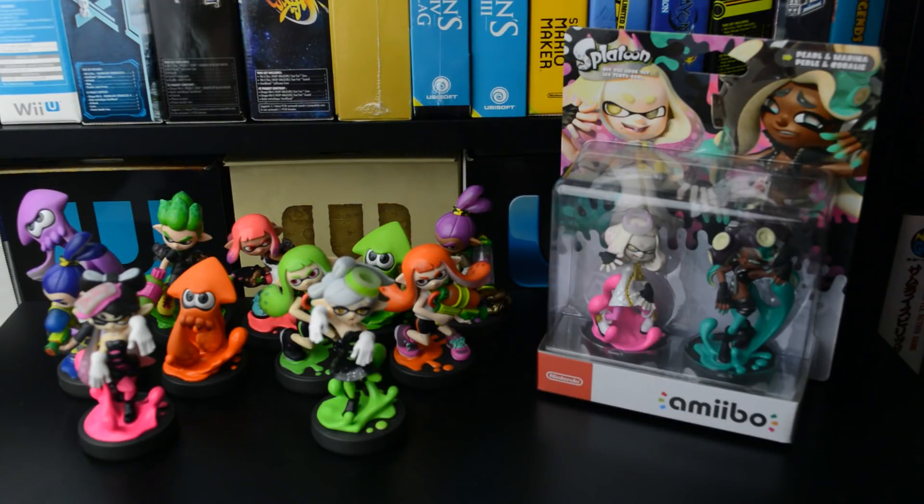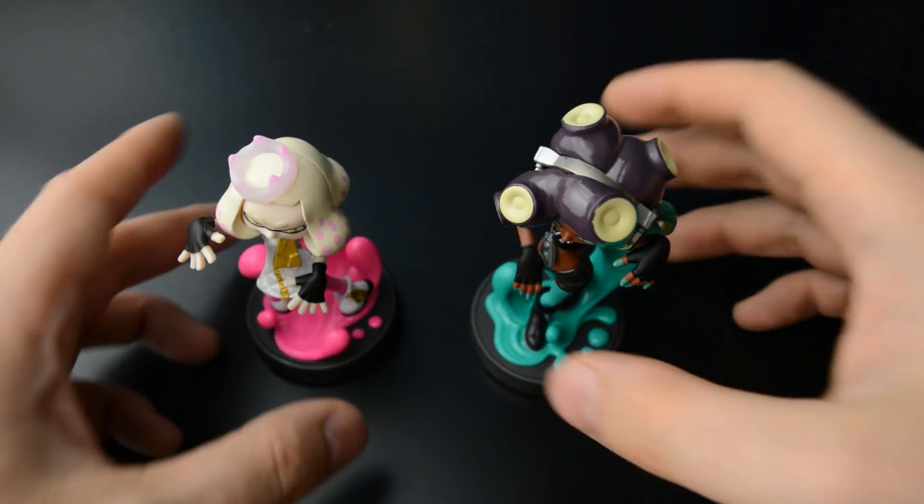Hi gamers! Some new recruits to the Splatoon family of amiibo — here we have Pearl and Marina joining the bunch. Previously we've had several inkling boys, girls, and squids, in addition to Callie and Marie, so it's nice to have Pearl and Marina here as well. Let's open it up and take a closer look — so first up, Pearl.